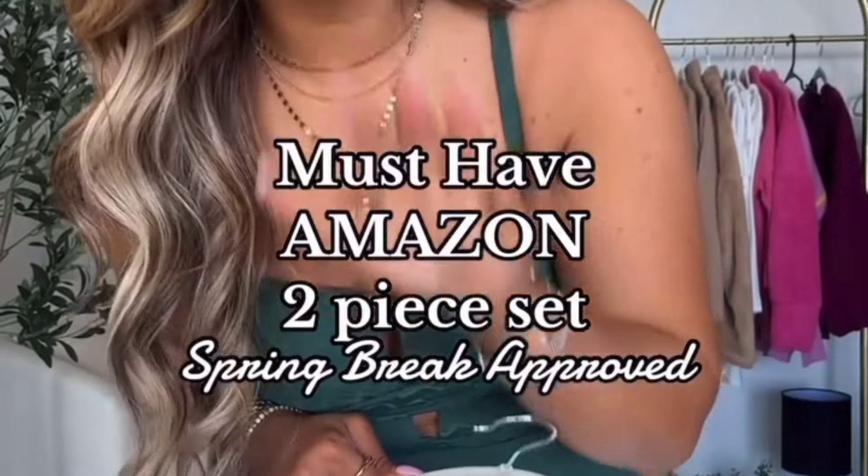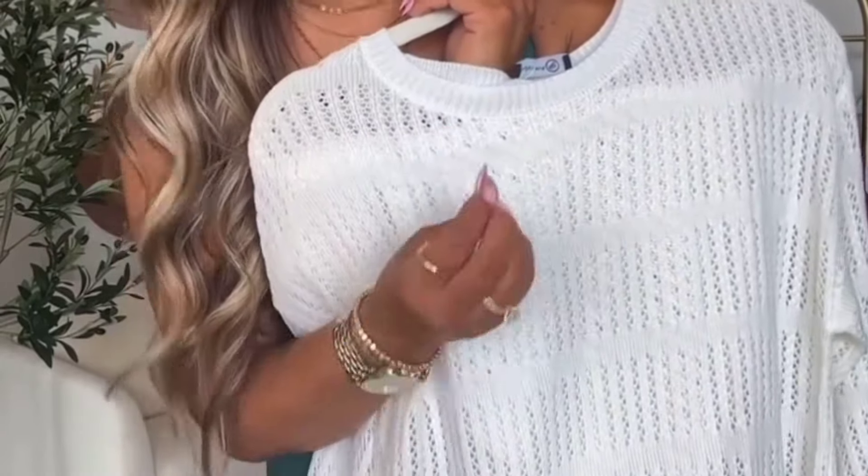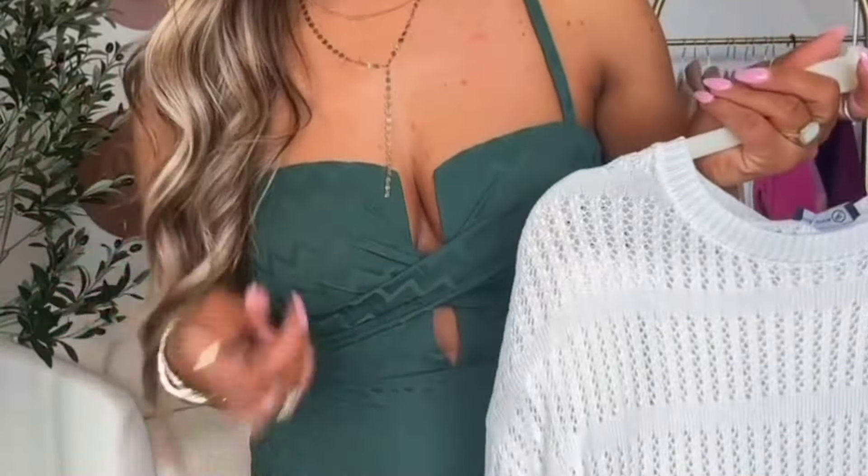I'm pretty sure I just found the perfect spring set from Amazon. It comes in multiple colors, but I chose the white. It is so gorgeous. It is slightly sheer, but it's going to make a great beach cover-up.